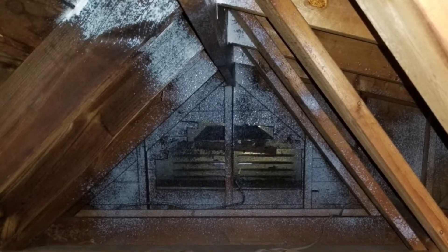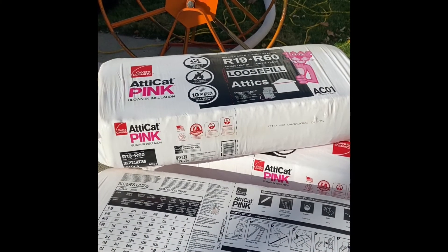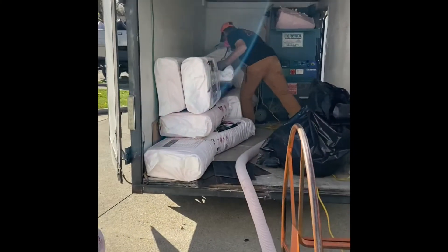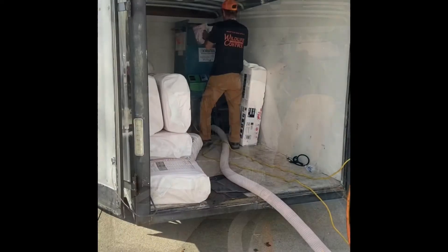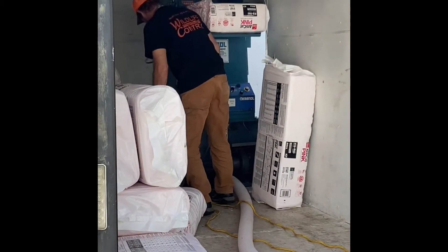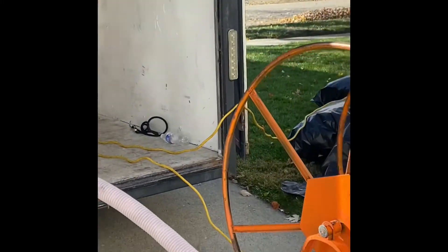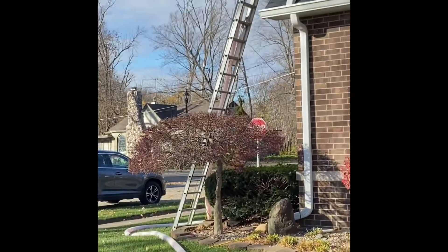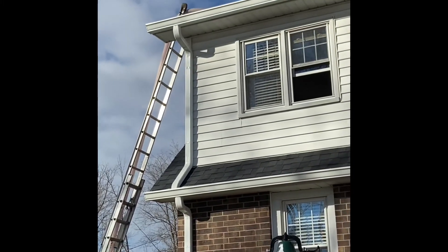This is the insulation they're using. There goes the new insulation — he's putting it into that machine, it goes down the tube and straight up to the attic!